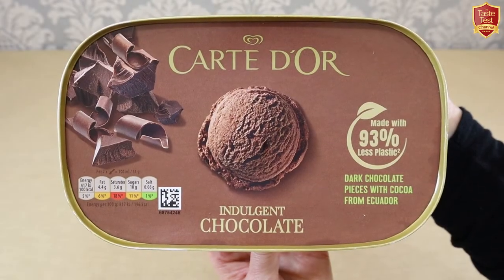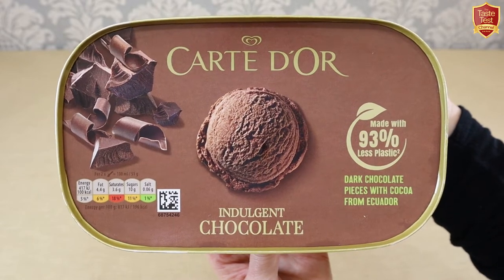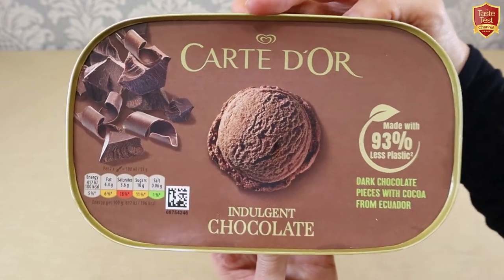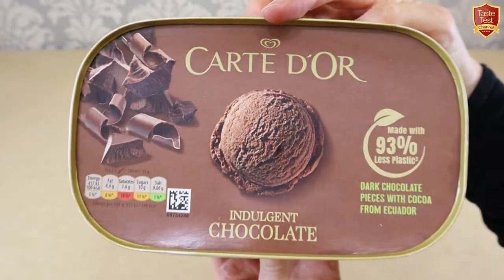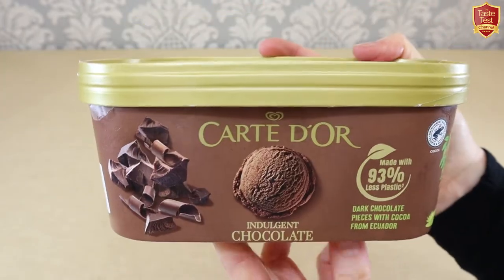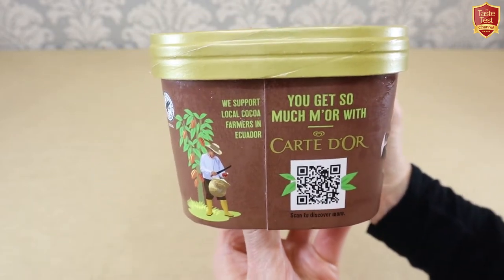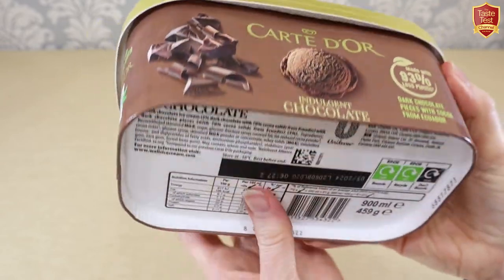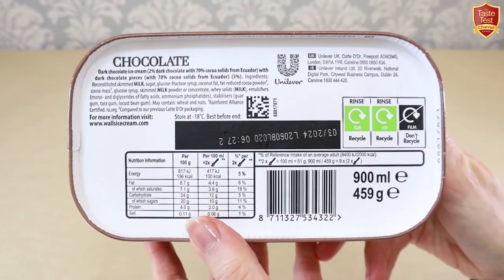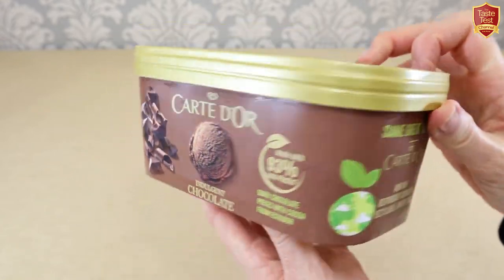Next we have Carte d'Or, also sold as Cremissimo in many countries. If you're not familiar with those names, you'll probably at least recognize this heart logo used worldwide for ice cream brands such as Walls, Good Humour, Algida, Ola and many others — all ultimately part of Unilever. Carte d'Or itself originated in France in 1978 selling desserts to restaurants. It's now one of the UK's best sellers, also popular in much of Europe, and the brand also sells chocolates and pralines elsewhere in the world.